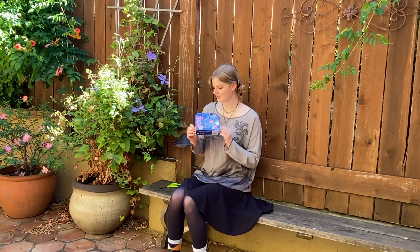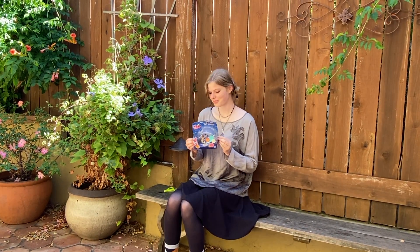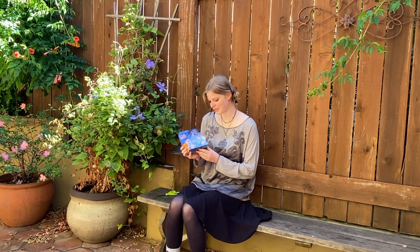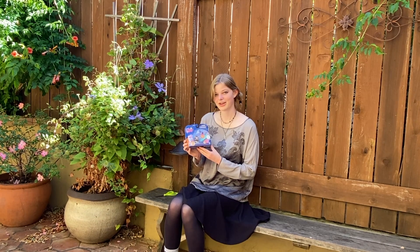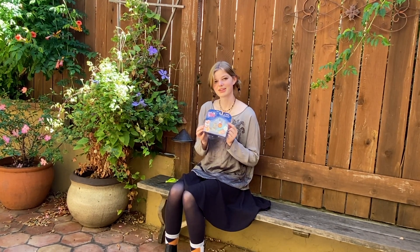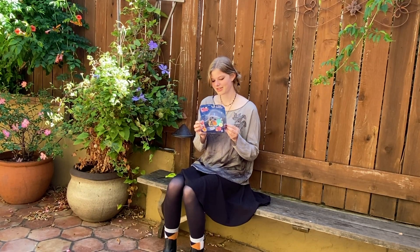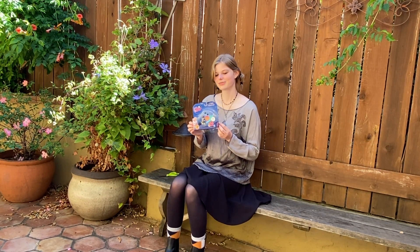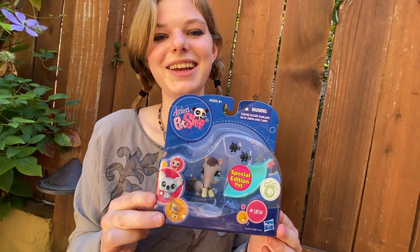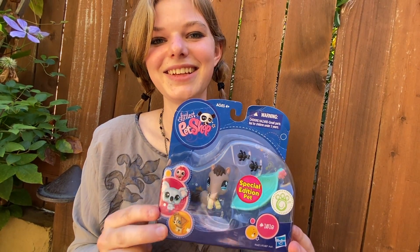Hi everybody! Today I'm gonna be filming an unboxing and first impressions of the Littlest Pet Shop special edition number 1518, which is a little anteater that comes with ants as well and a leaf. I'm really excited to break this open and see what it's all about. By the way, my cinematographer is Simon — my best friend Simon Darrow. Hit him up for any cinematography needs.